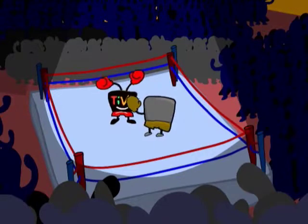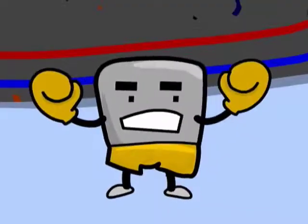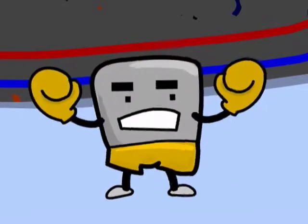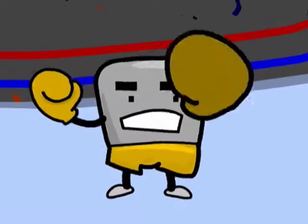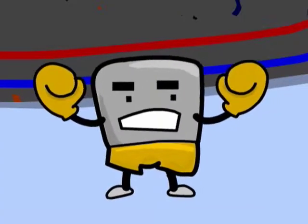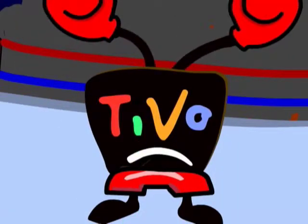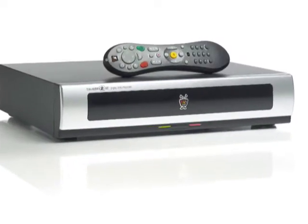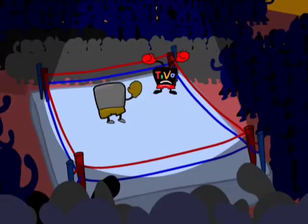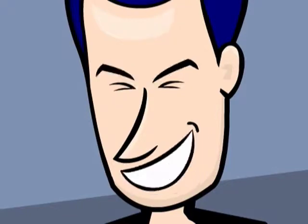It looks like the Generic Cable Box has an early edge. It does all the basic stuff that TiVo can do: records TV shows automatically, lets you fast forward through ads, lets you pause or rewind live TV. They both charge around $10 a month, but the Cable Company Box costs you nothing up front. That's a nasty blow — the TiVo is hurting. You have to pay $100 for a TiVo or $800 for the high-def version. And if anything goes wrong with the Cable Box, they just swap you in a new one. That's gotta hurt.